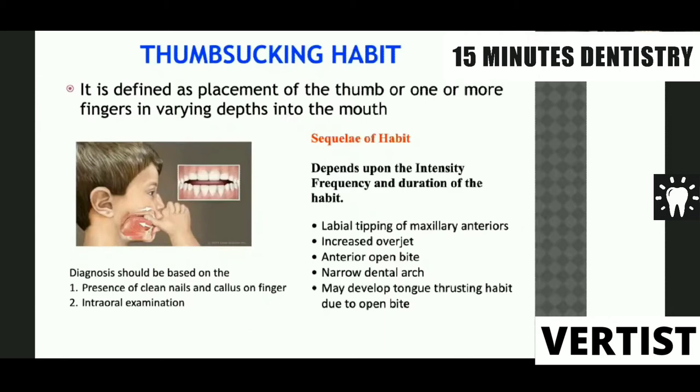The treatment of thumb sucking habit can be either with chemical means or mechanical means. With chemical means, you could put some bitter chemical substance on the surface of the child's thumb or finger which the child is putting in the mouth. Or it could be a mechanical device like a thumb sucking habit breaking appliance, which could be either fixed or removable.